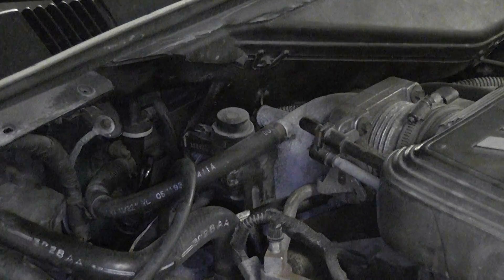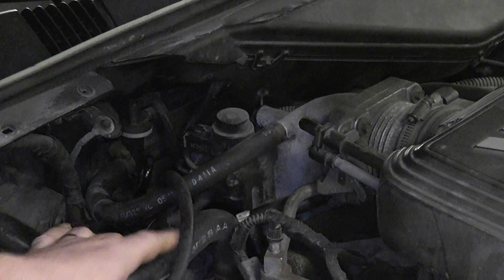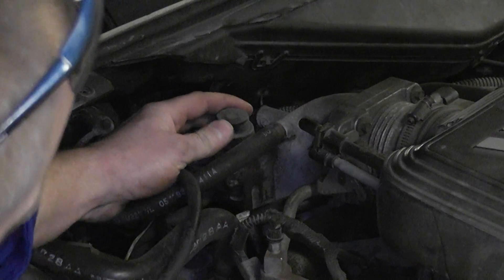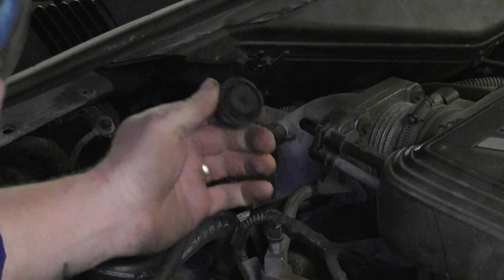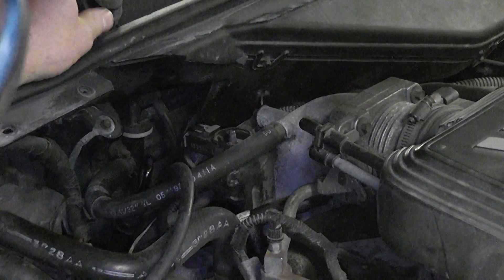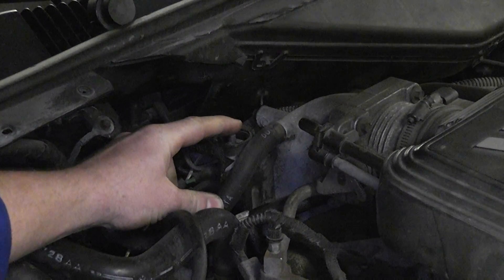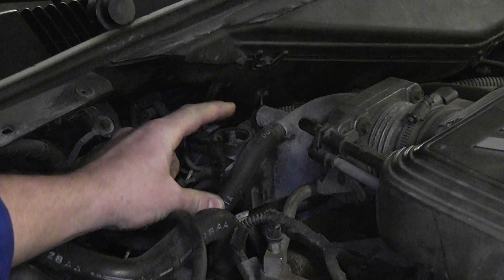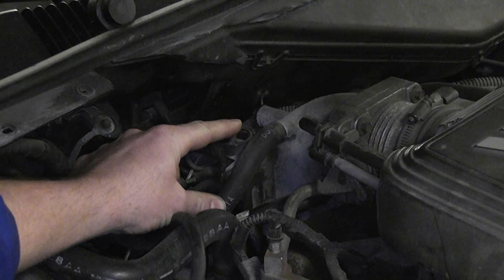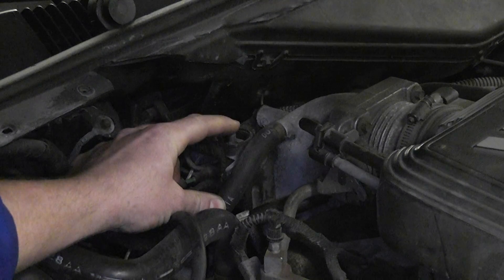I've shown in a previous video how to energize this EVR solenoid using a test light, but I want to show another method. If you pop the air vent cap off the top of the EVR — sometimes they're difficult to take off — at the top of the EVR you'll see your air bleed. If you put your finger over the air bleed, that forces vacuum to the EGR valve. It's a very quick way, without a hand vacuum pump, to force the EGR valve to open and listen for your RPM drop to check if passages are plugged.